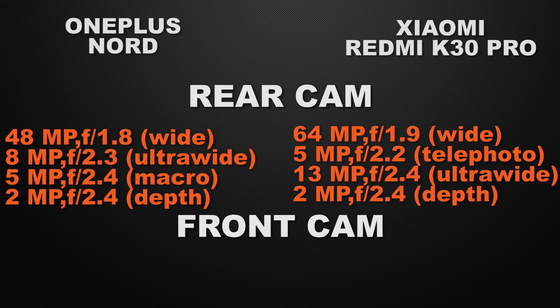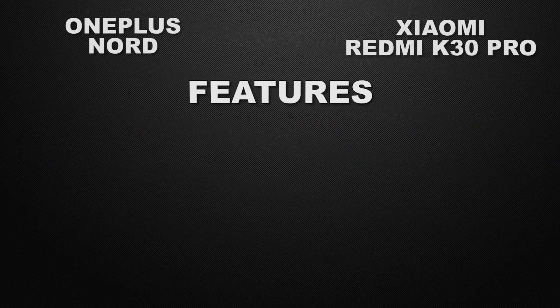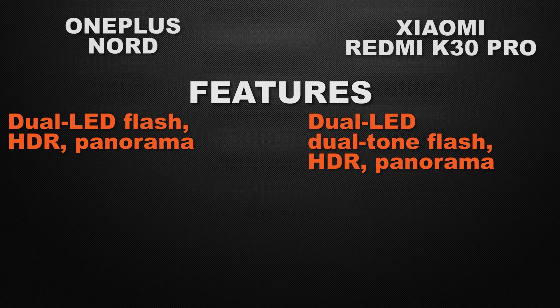About the front camera: Nord has a dual selfie camera setup — one 32MP wide camera and another 8MP ultra wide camera. K30 Pro has a pop-up 20MP wide angle selfie camera. The winner here is OnePlus Nord because of the dual selfie camera. Both devices have dual LED flash with HDR and panorama, so I will call it a tie there.